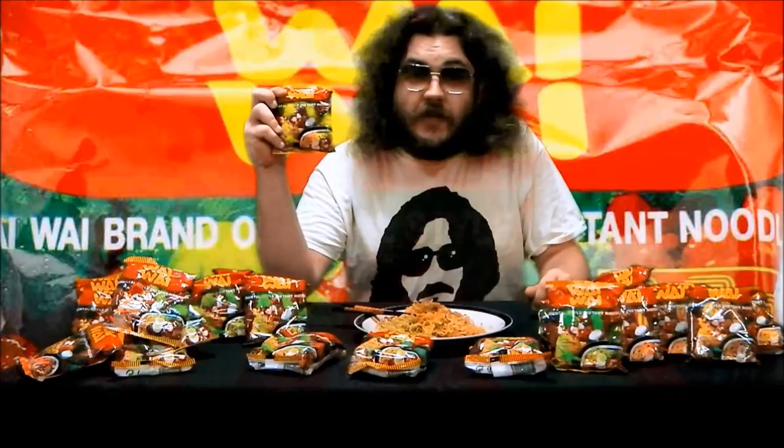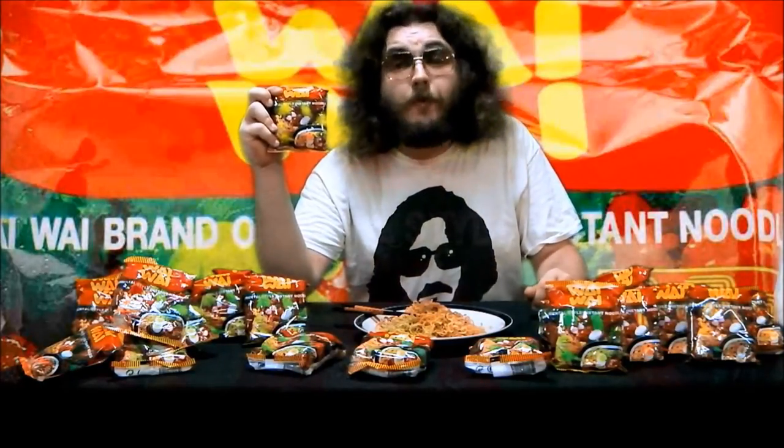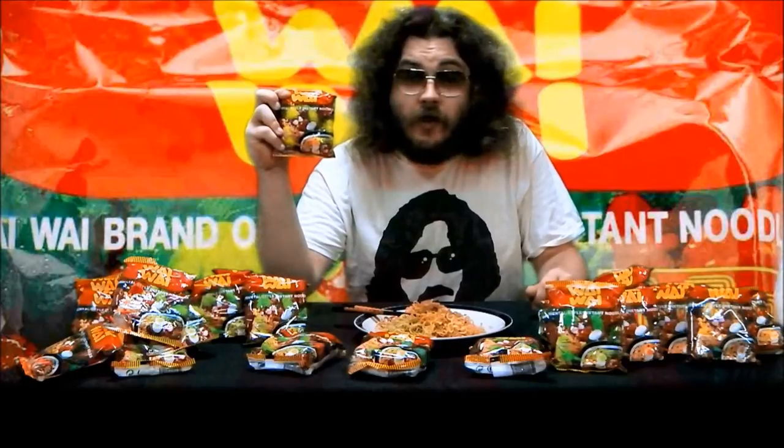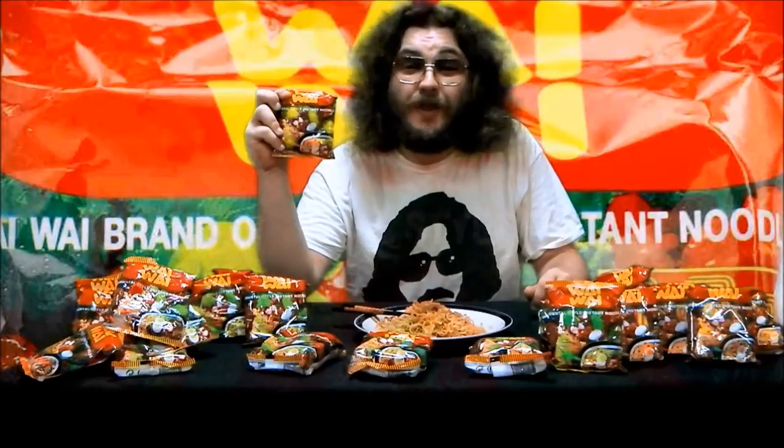Retailing for 60 cents a packet, Wai Wai noodles are available in most supermarkets and Asian grocers. Try them yourself — raw, dry style, or soup — you'll be sure to enjoy them.